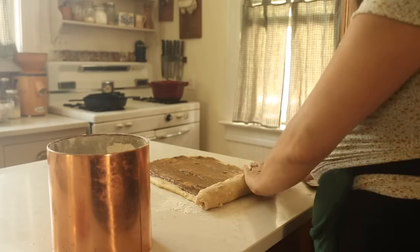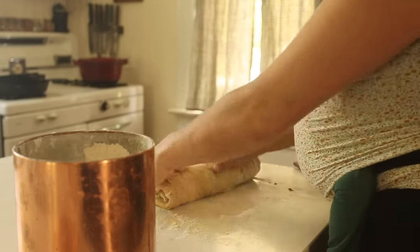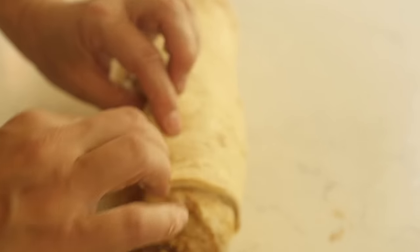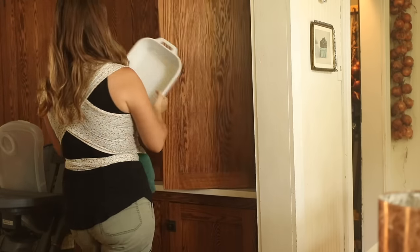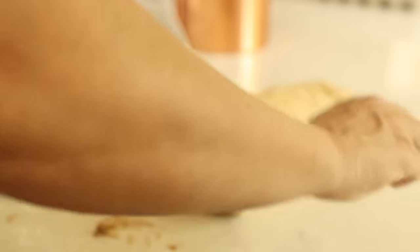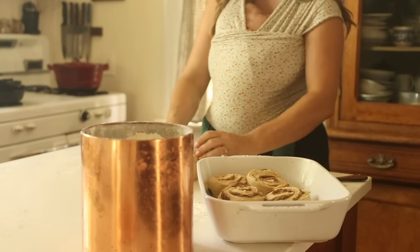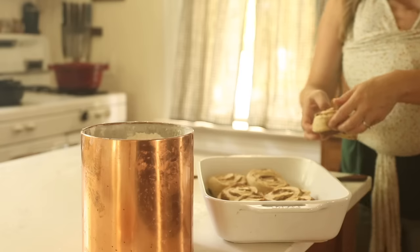If you want to make these really even, I suggest 12 rolls. What I do is cut right in the middle so that you have two halves, then divide each half into sixes. Once you have it in quarters, divide each of those in thirds — that helps you keep them nice and even. Now if you didn't add any leaveners, you can let them rise until they're nice and fluffy. But if you did, like I did, they can be popped straight into a 375 degree oven and cooked for 20 to 25 minutes.